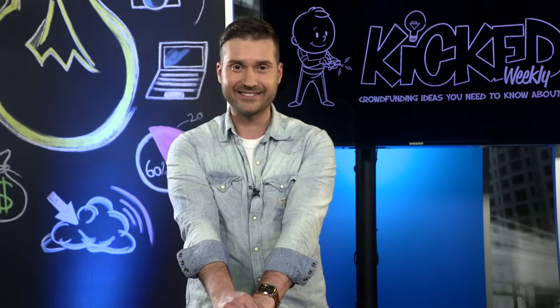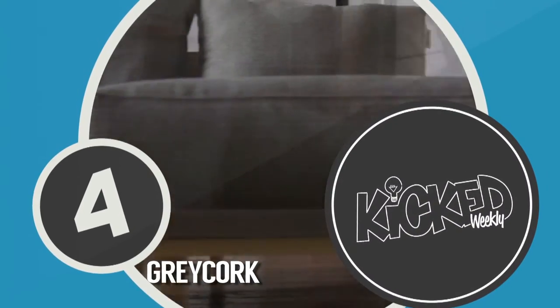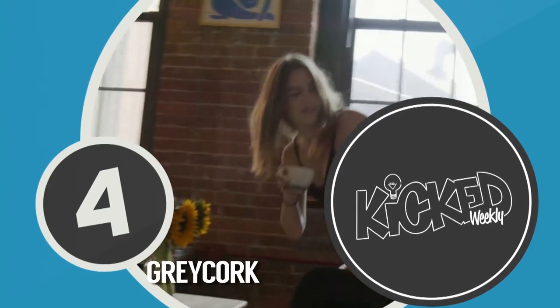Totally unrelated, but once I ate my weight in squirrel meat. On to number four.